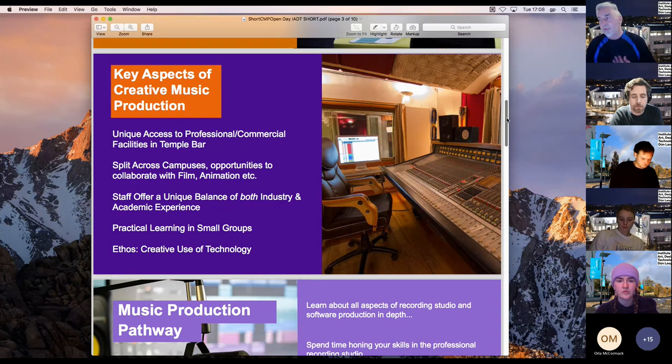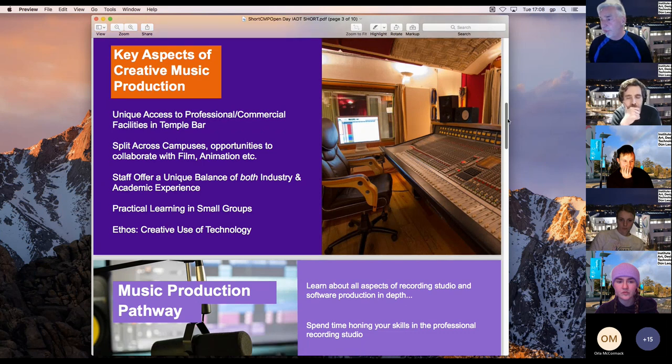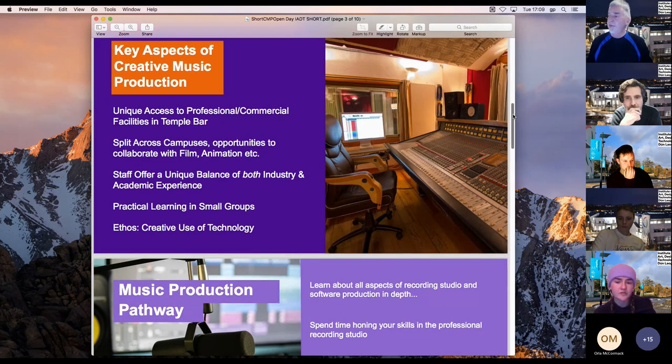The course is split across two campuses. There's an opportunity to collaborate with IADT students — it's mostly in town at Temple Bar, with around one day a week at IADT. The staff offer a unique balance of both industry and academic experience. Practical learning is maintained in small groups, and it's about the creative use of technology, not technology for the sake of it.